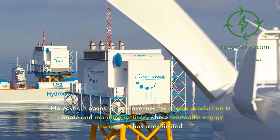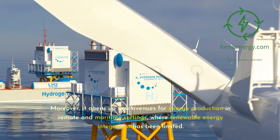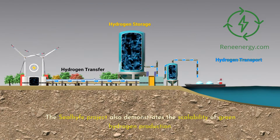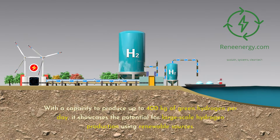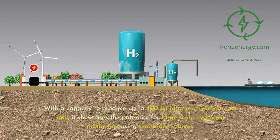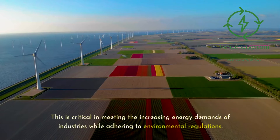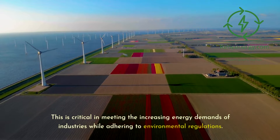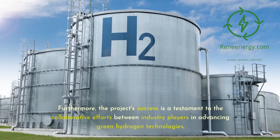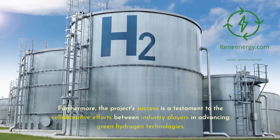Moreover, it opens up new avenues for energy production in remote and maritime settings, where renewable energy integration has been limited. The Seal Hive Project also demonstrates the scalability of green hydrogen production. With a capacity to produce up to 400 kg of green hydrogen per day, it showcases the potential for large-scale hydrogen production using renewable sources. This is critical in meeting the increasing energy demands of industries while adhering to environmental regulations.